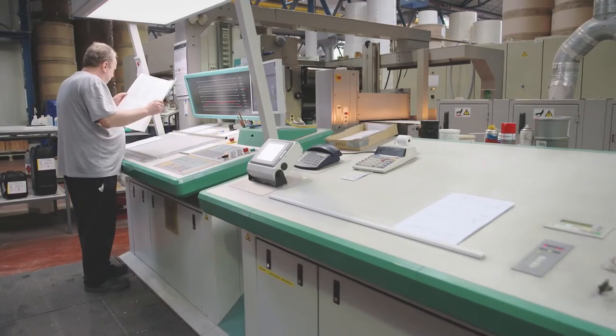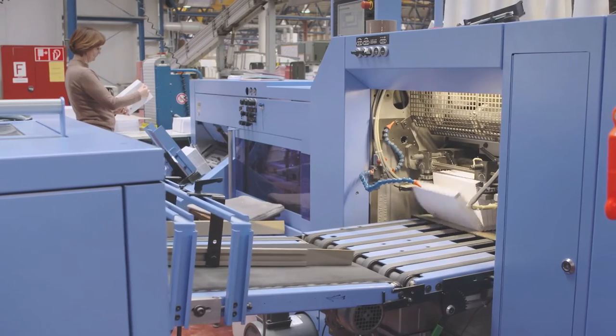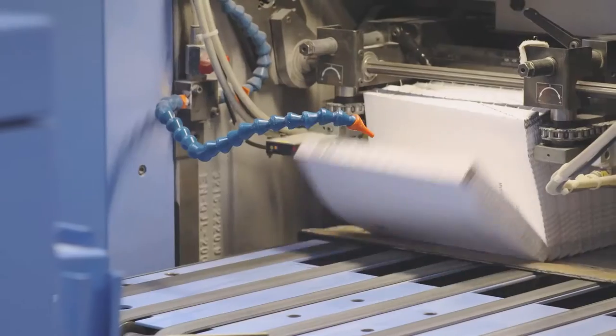For a book printer, quality compressed air is vital. Compressed air is crucial to us. Just about all of our printing presses and bookbinding machines require it. So we need a supplier we can trust blindly.